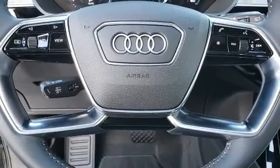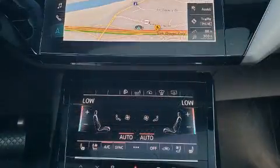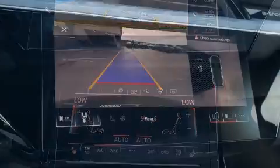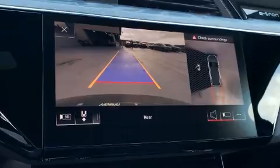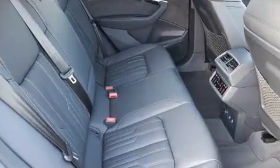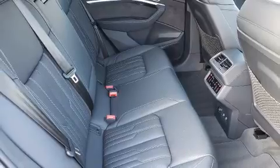Rear passengers enjoy the seat heating functionality, keeping them warm during the winter months. The unique heads-up display projects vehicle information onto the windshield, including speed, gear selection, and engine speed. Drivers benefit by not having to take their eyes off the road.